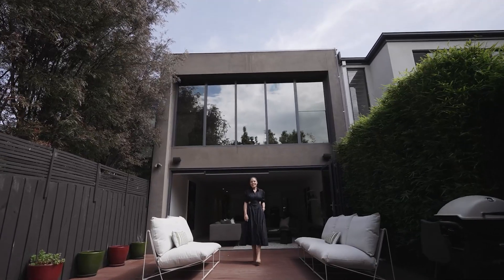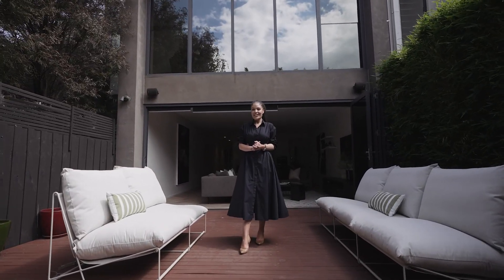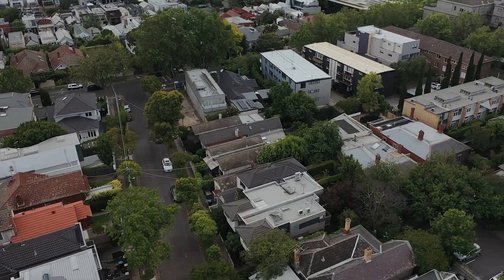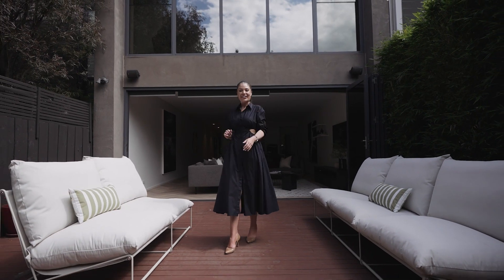Lana Samuels from White Fox here. Owning a property in South Yarra is to own a home in one of the most sought-after locations, and I can't wait to show you through 13 Benelba Avenue. Let's take a look.